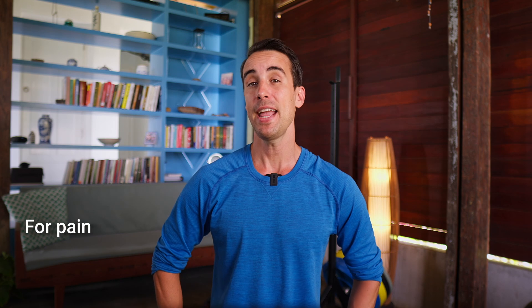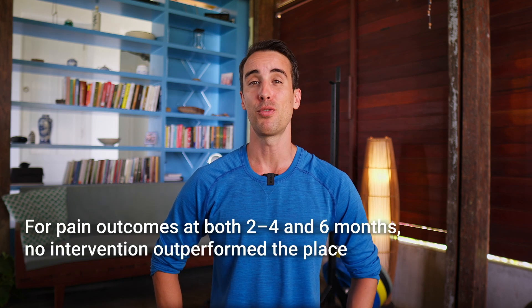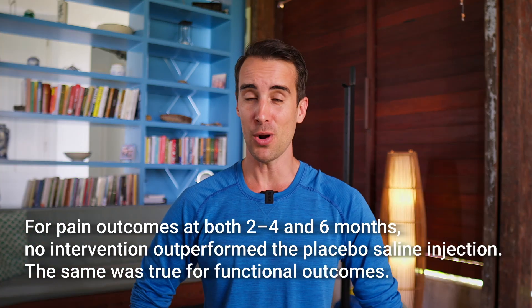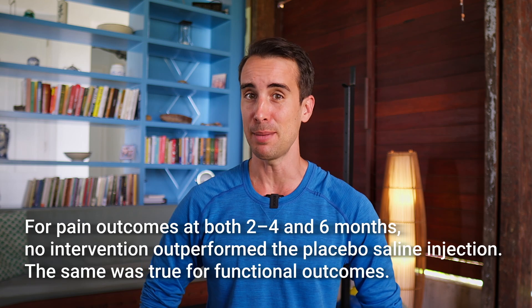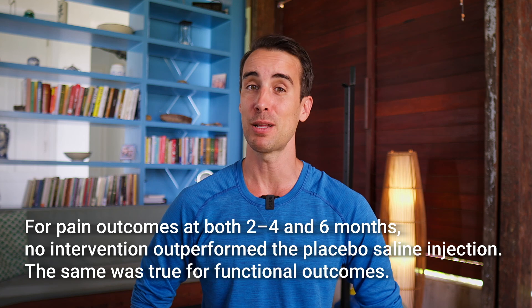Now, here's where things get interesting. The results were, to say the least, surprising. For pain outcomes at both 2, 4, and 6 months, no intervention outperformed the placebo saline injection. The same was true for functional outcomes. In other words, in the battle royale between hip injections and a placebo, the placebo — aka nothing — was just as good as the expensive injections.